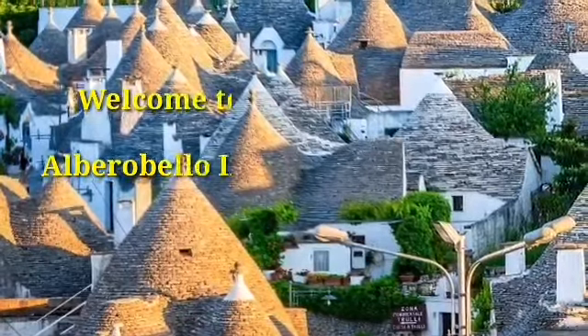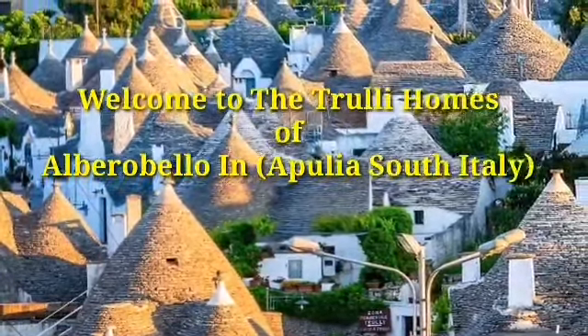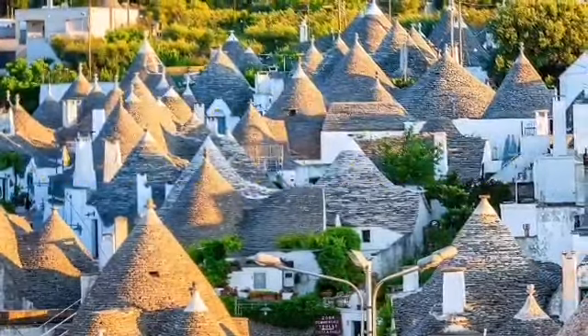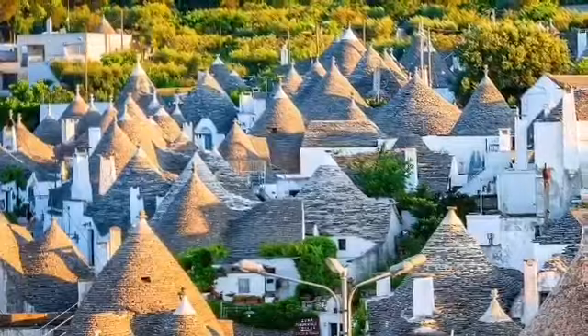Hello guys, welcome back to our channel. For today's video, I'm going to show you the amazing trulli homes in Alberobello, the most pleasant place for touring in South Italy.